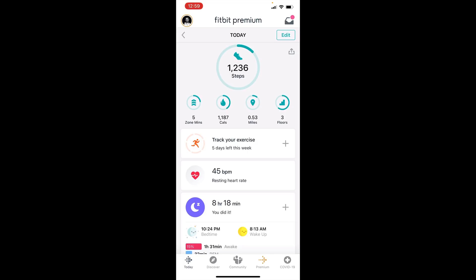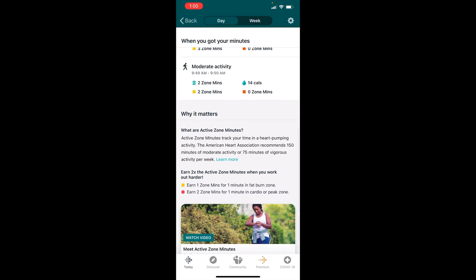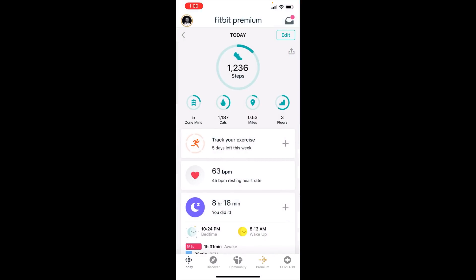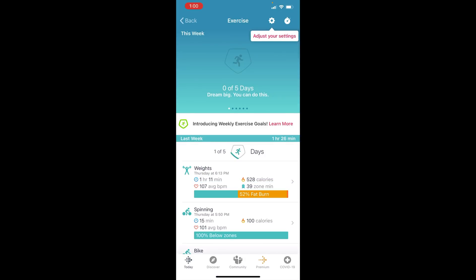Now let's check out the app itself. You have the zone minutes — fat zone minutes, cardio and peak zone minutes. There is a recommended amount of zone minutes you should reach to meet your goals, and there's an area explaining why active zone minutes matter to your health. You can set goals for your active zone minutes using the gear icon on the top right. You can edit the placements of your calories, miles, floors, and zone minutes to prioritize which one you want in front.